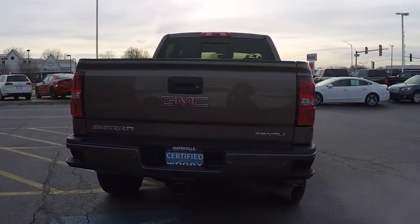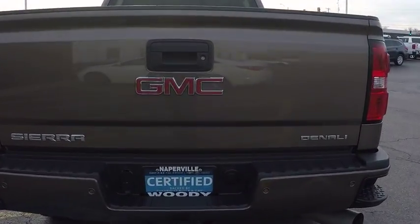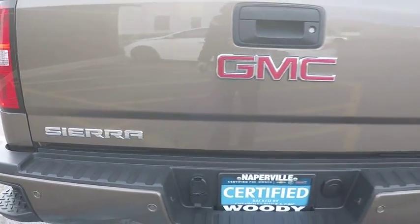Traction control. Remote engine start. Stability control. Power steering. Cruise control. Power windows. Heated steering wheel. Bedliner. Power door locks. Fog lights.